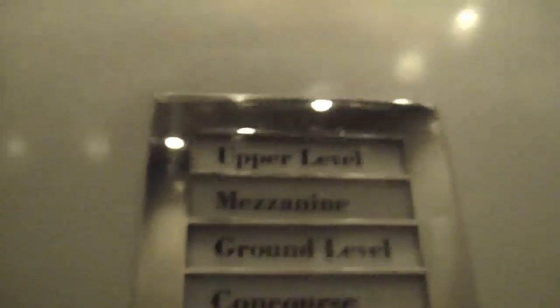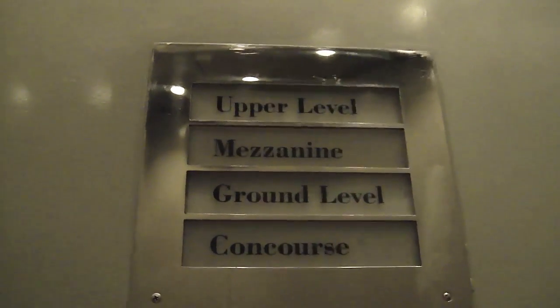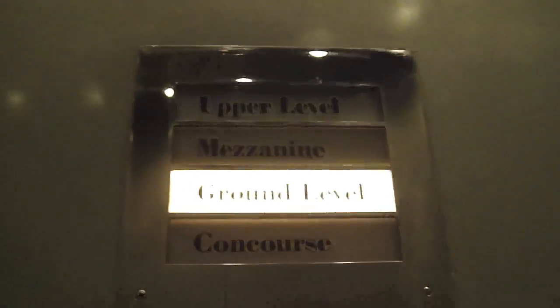On what floor are we on here? I guess we're back at the concourse. Take it for one more ride. And I guess the non-stop button doesn't work with the ground. Look at that door, how it blends in. Why is it on top of the ground every time?